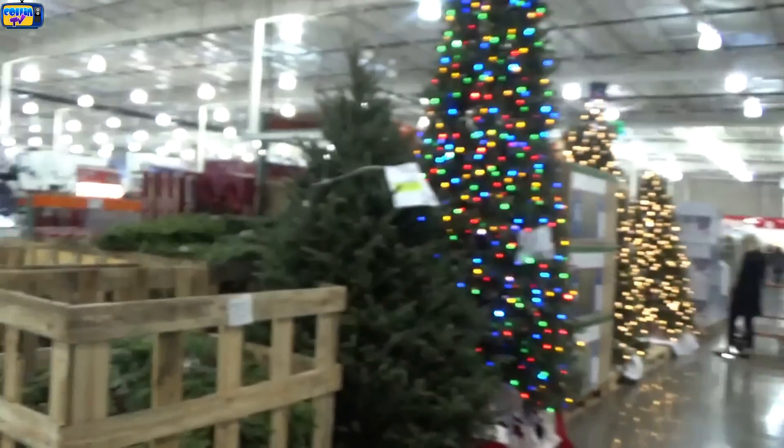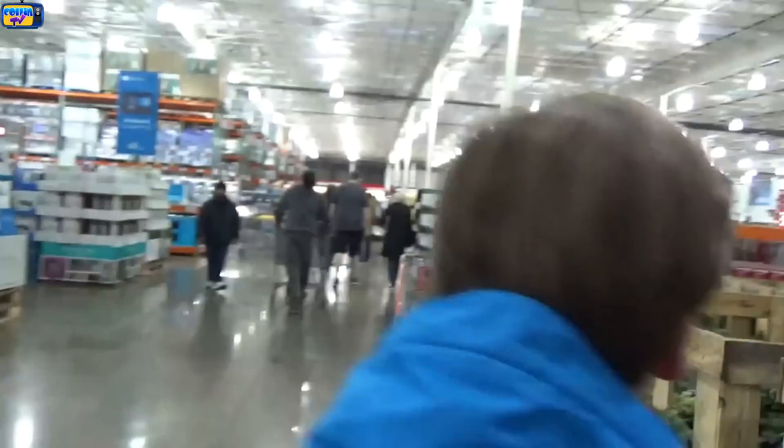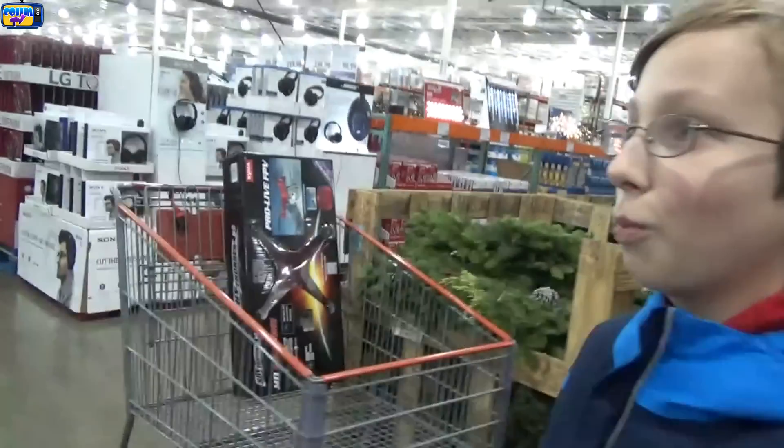You guys also get to play the guessing game. Let's go into Costco and see what weird items we can find and guess what the price is.